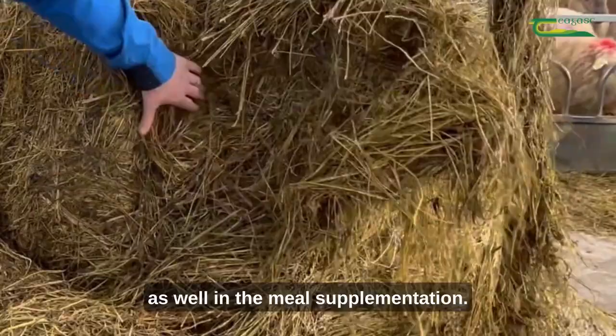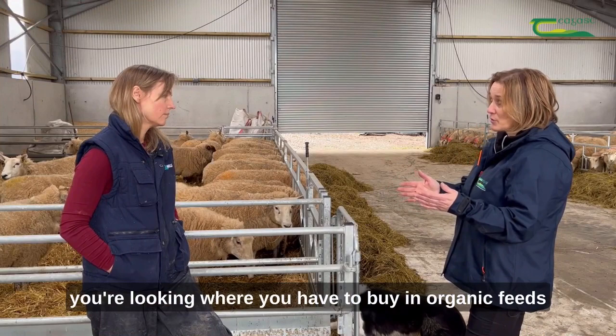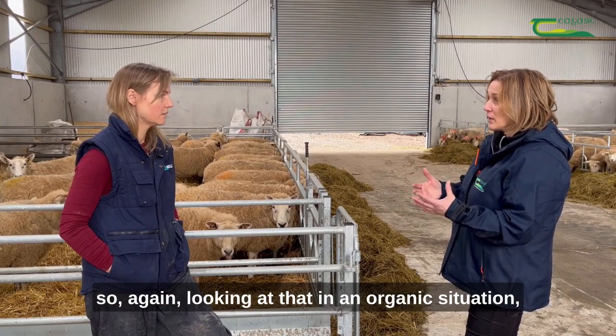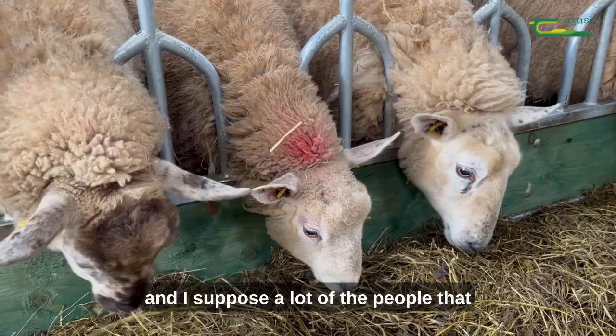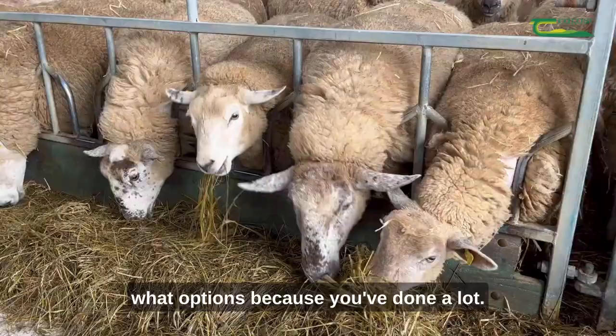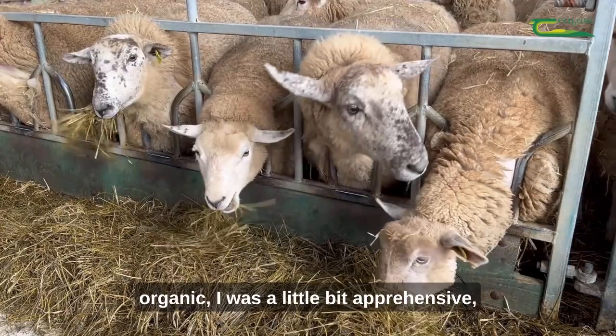In an organic situation you're looking at where you have to buy in organic feeds. We went into conversion in 2015 and were certified in 2017, so we have about five years of experience feeding at lambing time. We're getting a lot of questions in relation to diet from people who have just converted. The first year we were organic, I was a little bit apprehensive about mixing our own ration, so we used a bought-in nut — it came in small bags, was very convenient and easy to handle with no dust, but it was very expensive.